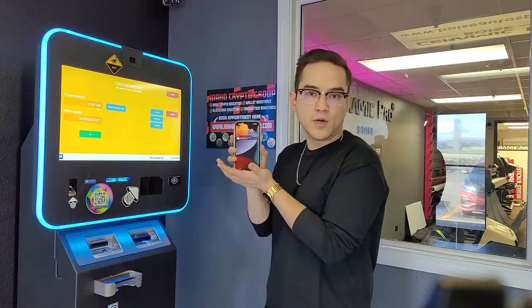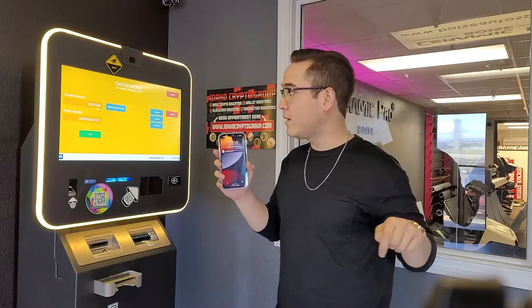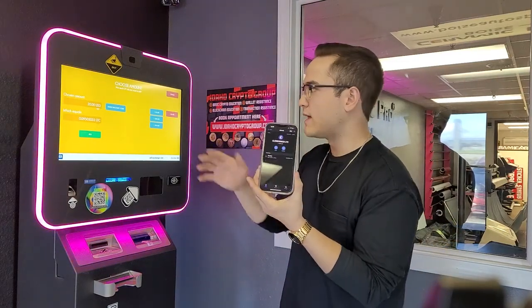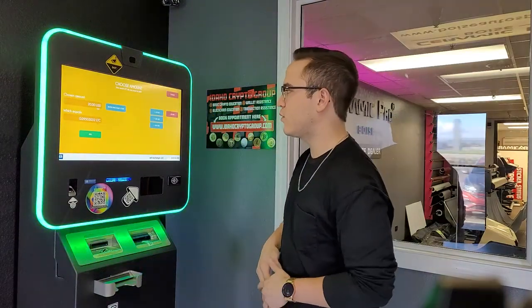Obviously you're going to need the coin you're selling in a crypto wallet. If you haven't watched the video on how to set up a crypto wallet, we do have one on our channel — click the link in the description. I do have my wallet and I've got some Litecoin here in Trust Wallet, and I want to sell it — again I'm selling $20 worth.